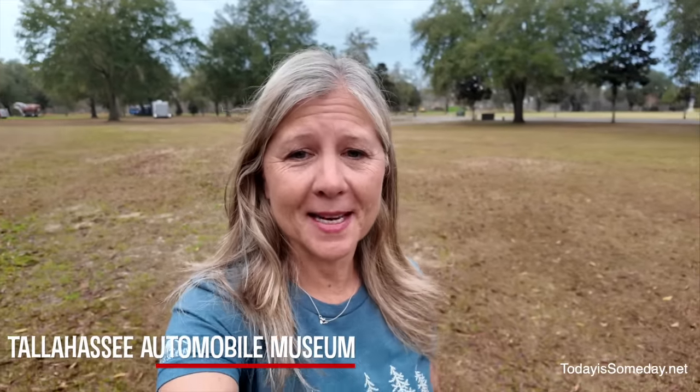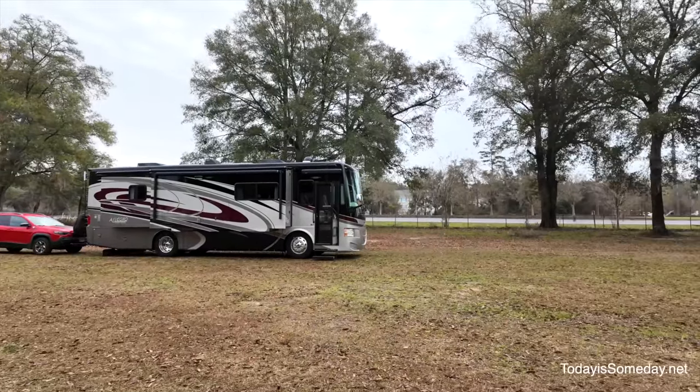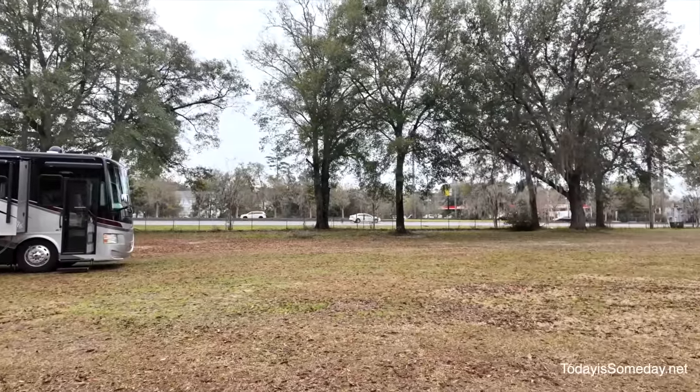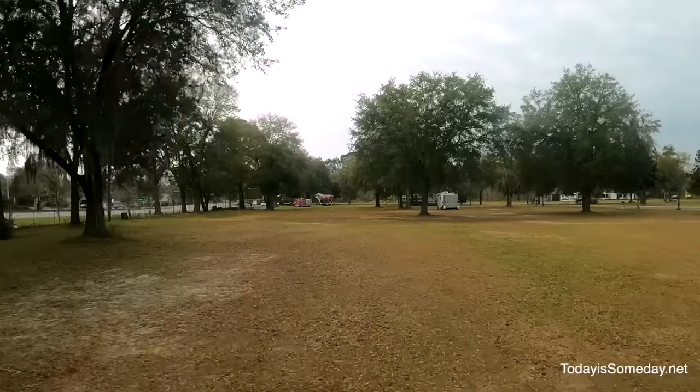We spent last night at the Tallahassee Automobile Museum. It is one of the Harvest Hosts that we hit up as we're coming in and out of Florida. It is so convenient because it is right off the freeway, and even though we are right next to both of these roads, even with the windows open it wasn't too bad as far as car noise. Let us know in the comments if you've overnighted here. All right, we are packing it up and getting ready to head out so we can take care of the outside of this RV.